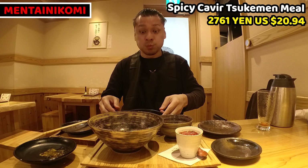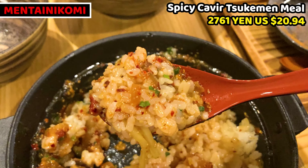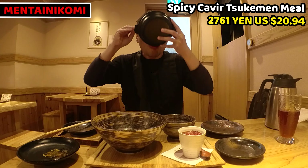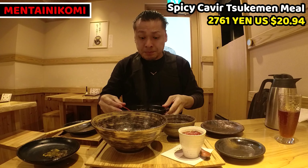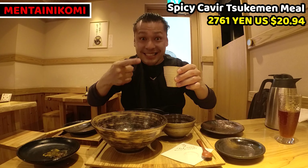Oh, this is so tasty! It's wonderful. Dipping soup tastes rich and rice tastes plain, so the dipping soup nicely seasons the rice. It tastes great and complex. I had all of them, but my mouth is so hot, so I'll have pudding next.